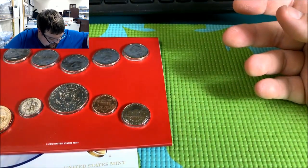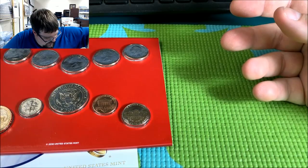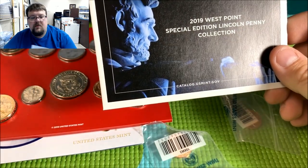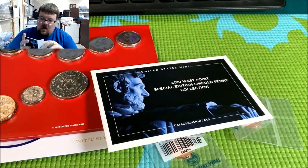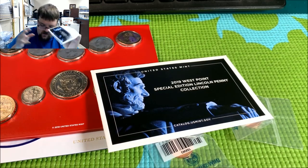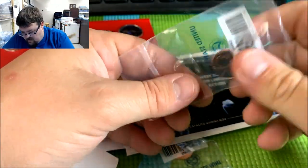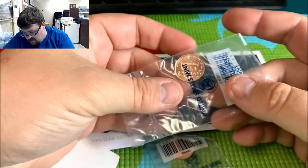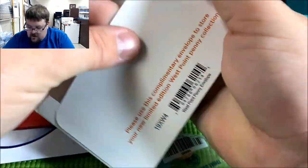Let's see what else we got going on in here — a few other little thingies. We got some West Point quarters. We have the 2019 West Point Special Edition Lincoln Penny Collection. Let's see what's in here — it's just the paperwork for the penny. This is the paperwork that goes with the penny in a bag, so we get a penny in a bag. Looks like this is one of the West Point ones. Looks interesting — I think this just goes right in here, probably how they meant for it to come.